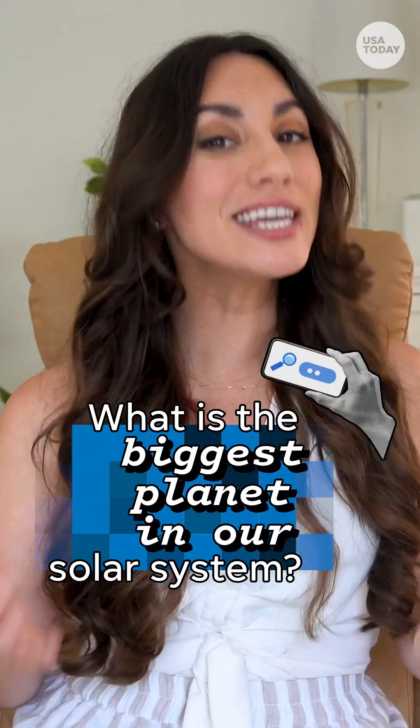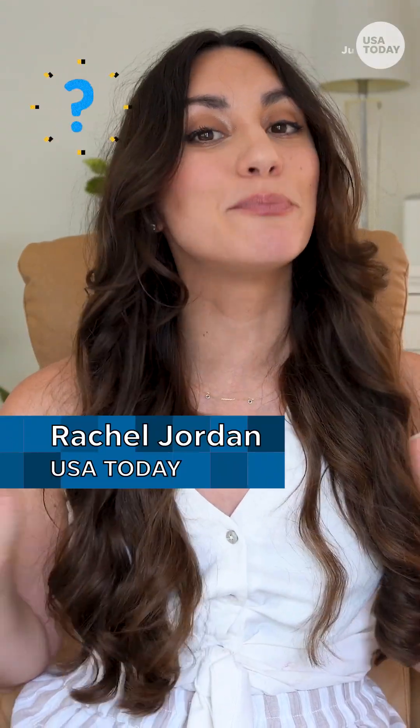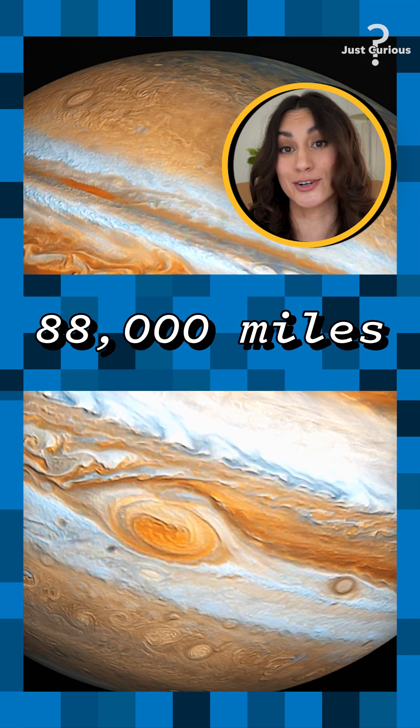But have you ever wondered what is the biggest planet in our solar system? Of all the planets, Jupiter is by far the largest in the solar system. Its equatorial diameter is more than 88,000 miles, which is about 11 times wider than Earth.